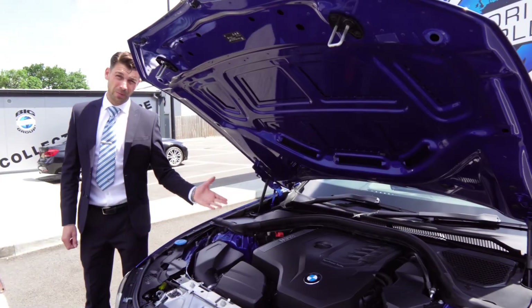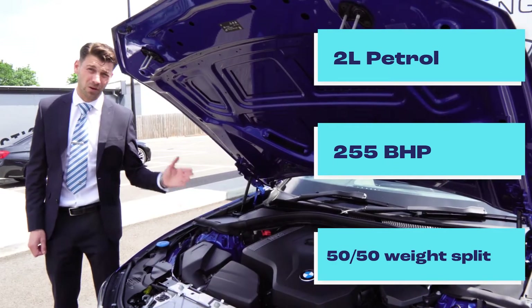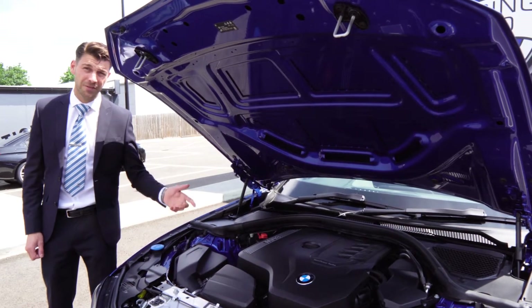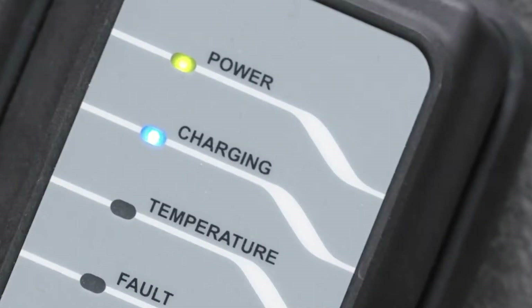The new BMW 330i 2-litre with 255 brake horsepower, with a 50-50 weight distribution — a perfectly balanced vehicle. They also come in a hybrid plug-in system.